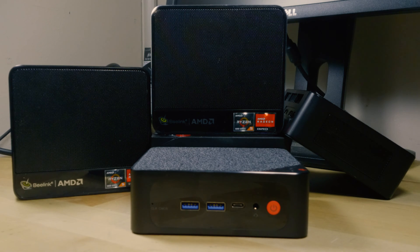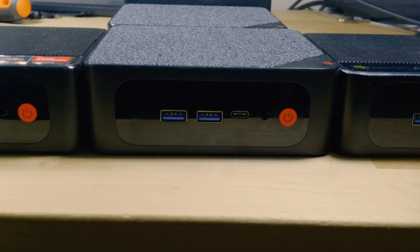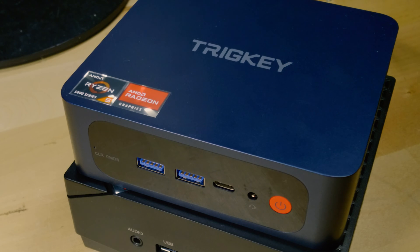Overall, the SER5 Max does have a meaningful performance advantage — but does that matter? It really comes down to your specific use case. Gaming performance is noticeable but not earth-shattering; it won't push you to play drastically more titles than on the 5500U, with some outliers. If gaming really matters to you, you should consider looking elsewhere entirely. And if you just want a general everyday computer, you shouldn't even be looking at the SER5 Max — instead look at the Trigkey or the SER5 with the 5500U or 5560U, which offer a lot of performance at a very cheap price.